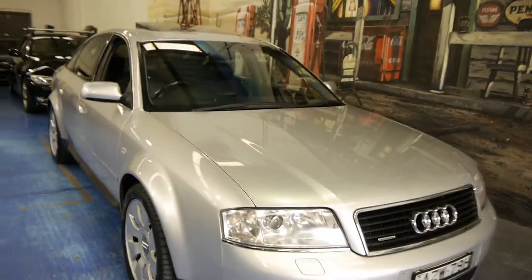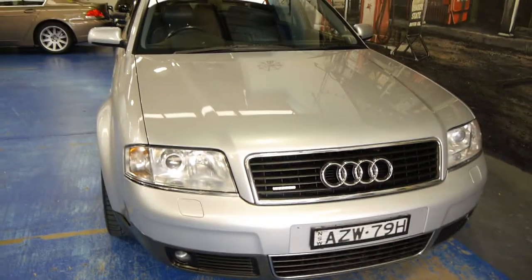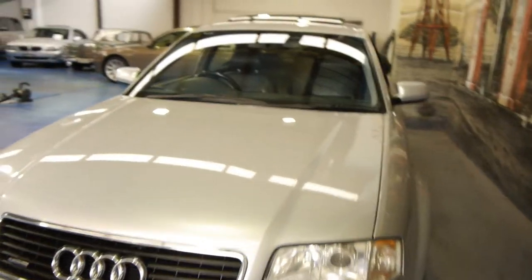G'day ladies and gentlemen. My name is Richard from the Old Timer Car Centre here in Marrickville, New South Wales. Today we're super proud of a beautiful Audi Quattro 4.2 litre A6 sedan.